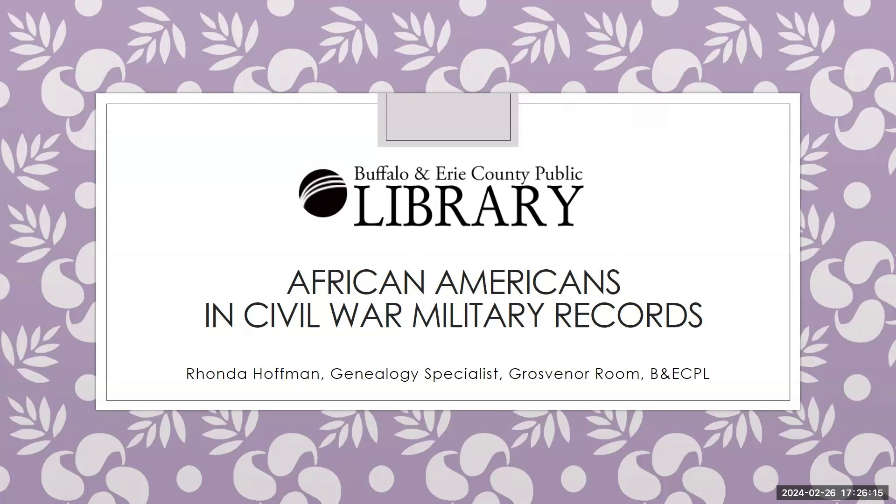Welcome to this week's Genealogy Short Take: African Americans in Civil War Military Records.